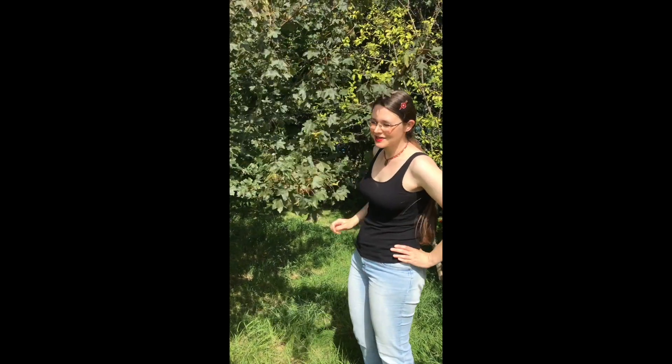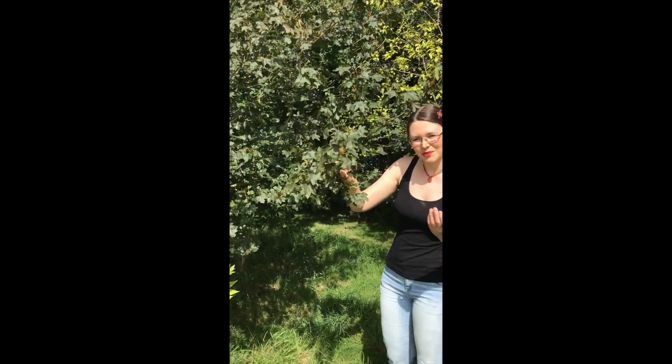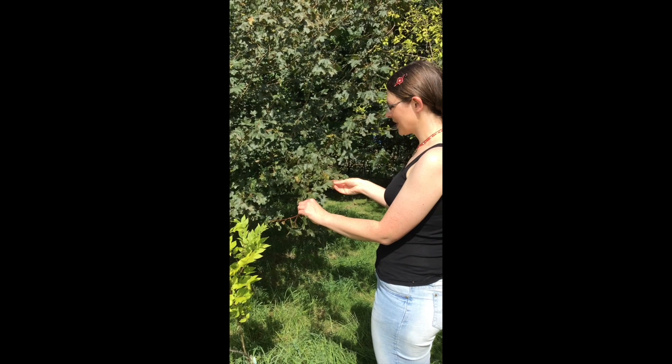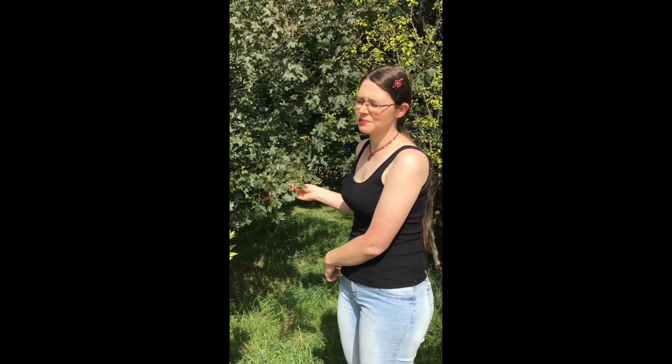Hello everyone, it's me, your plant scientist. Would you like to meet the maples today? Well then come with me. This lovely tree here with these beautiful petite fan-shaped leaves is Britain's only truly native maple species. Believe it or not, all the other maple species we see in forests and landscaping are actually species brought in from other parts of Europe, North America, and even Asia.